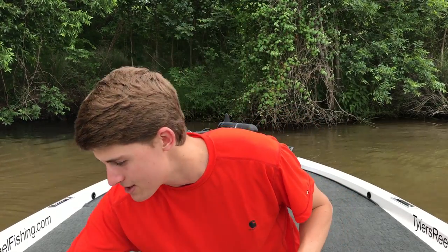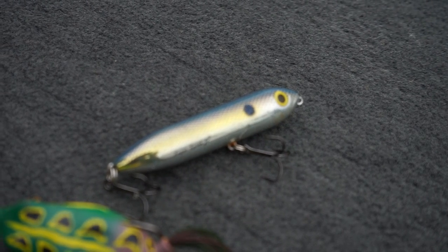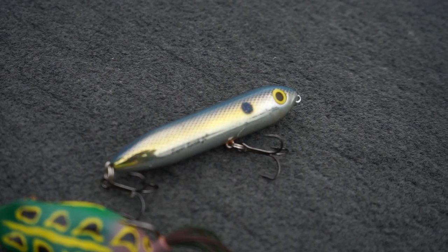For you guys who don't have any vegetation or structure in your ponds, my favorite bait of all time to use in a pond is the Zara Spook — specifically the Super Spook Junior. I think it imitates a more lifelike size of shad or baitfish that lives in your local ponds. That is the top water section.